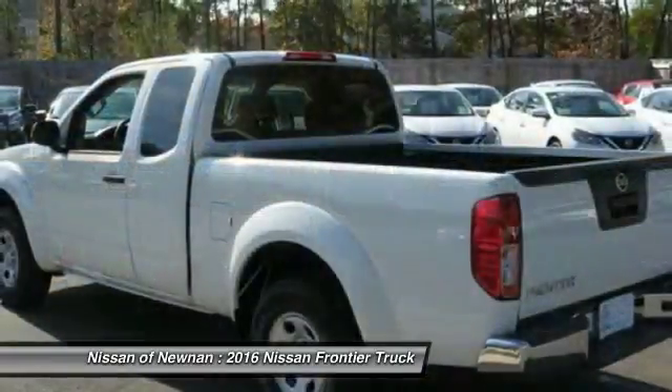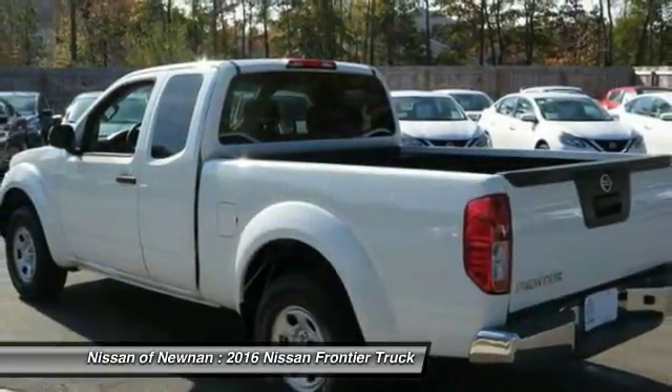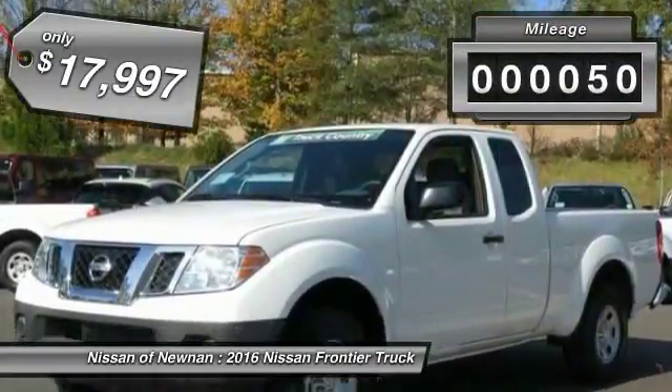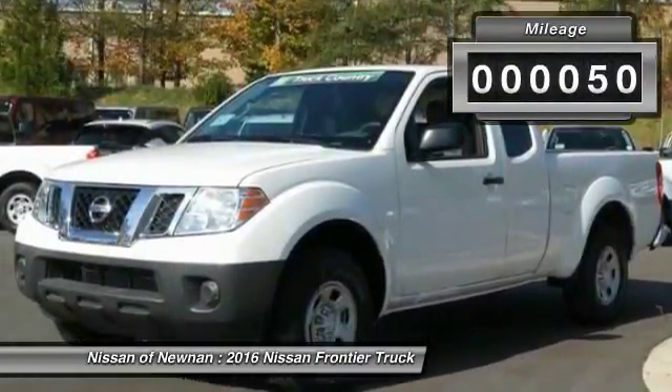The Frontier's interior comforts include cab versatility, under-seat storage, and seating for five, and is priced below $20,000. This vehicle has less than 100 miles.